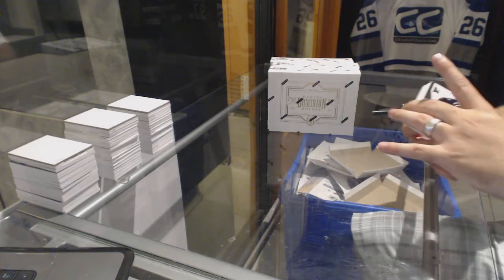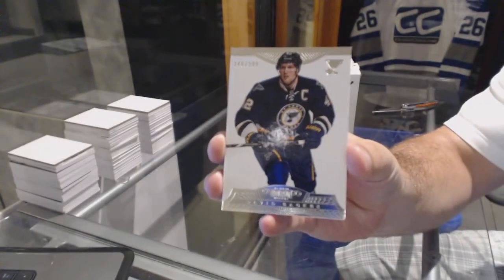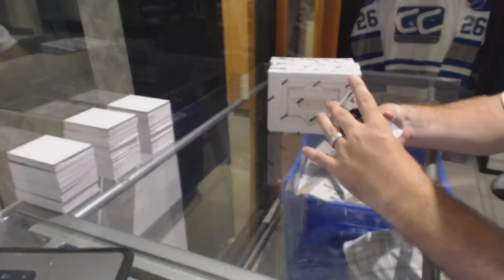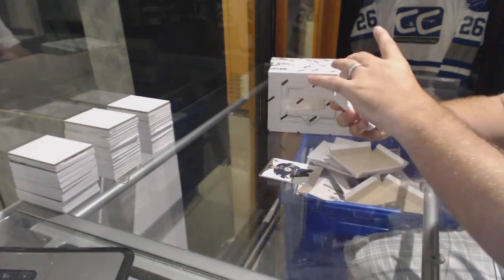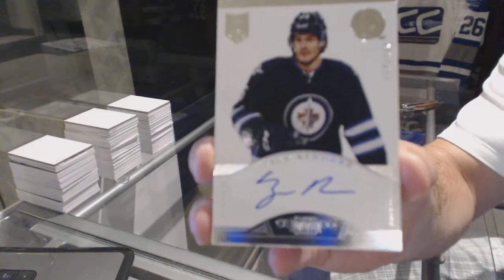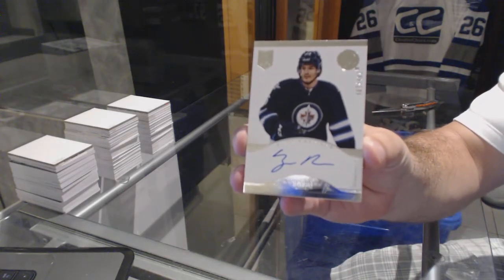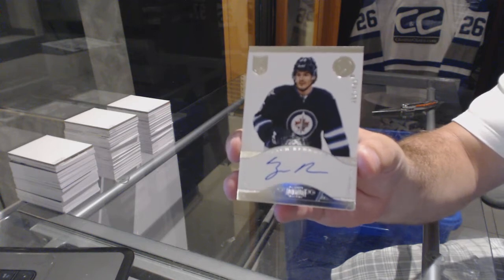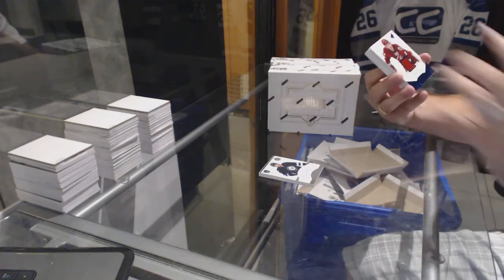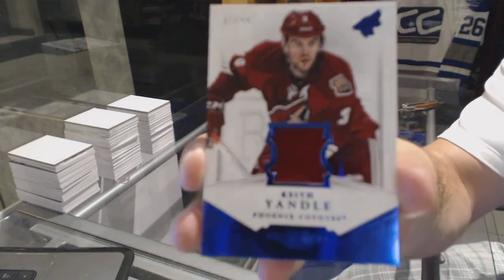We start off with the St. Louis Blues, numbered to 299, David Backus. For the Winnipeg Jets, numbered to 299, Zach Redman rookie auto. For the Arizona Coyotes, number 99 jersey of Keith Yandel.